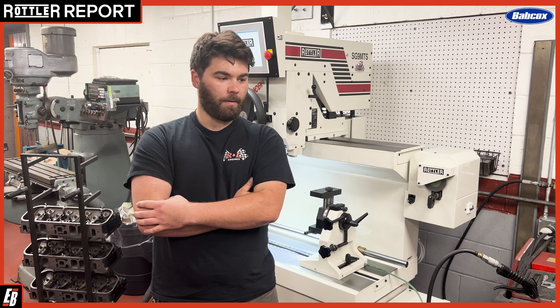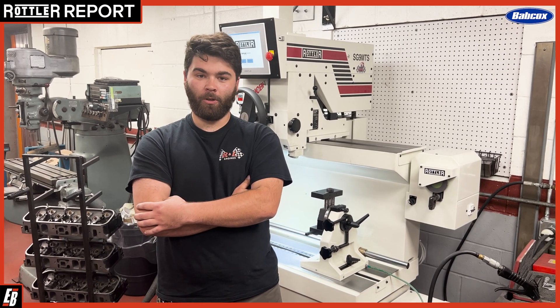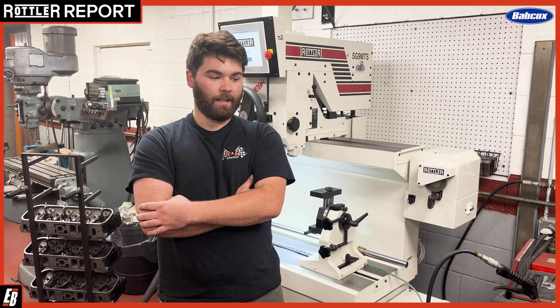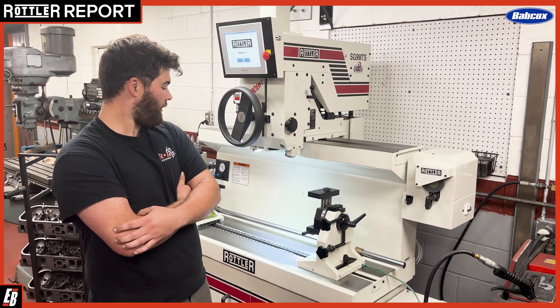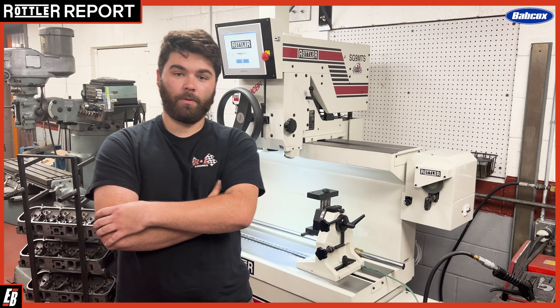I got into this business pretty much like a lot of people did. I had a passion for cars, loved them, but didn't know too much about machine work. I asked for a job here, and four years later, I'm running our new SG-9 MTS, which is a drastic upgrade from the old equipment that we've been using.